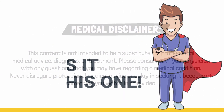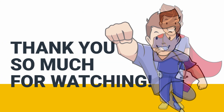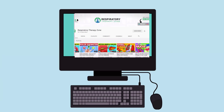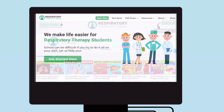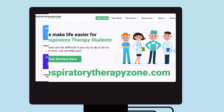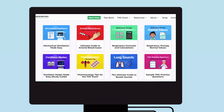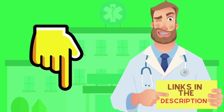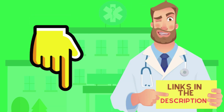All right guys, that's it for this one. Thank you so much for watching. If you want to dive deeper and learn more about this topic, be sure to check out some of the other videos we have on our channel. Also, you can go to respiratorytherapyzone.com where we have a ton of free study guides, practice questions, and other resources that I think you will enjoy. I'll drop links to everything you need right below this video in the description.